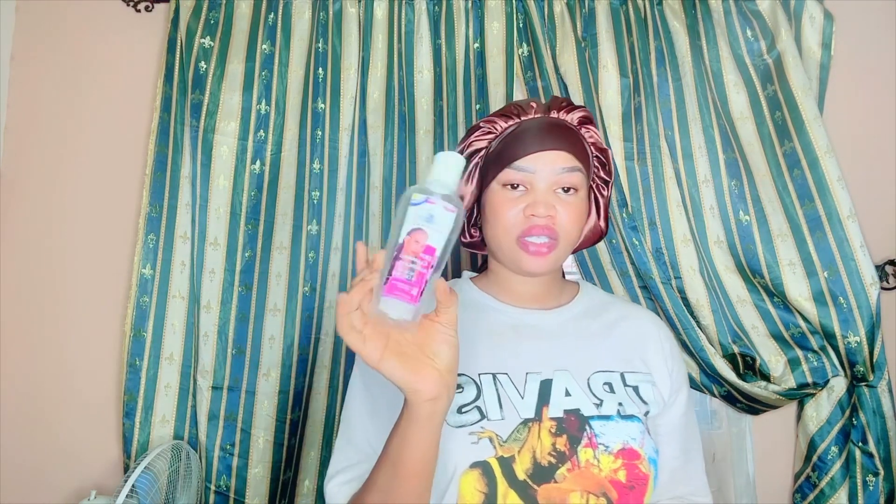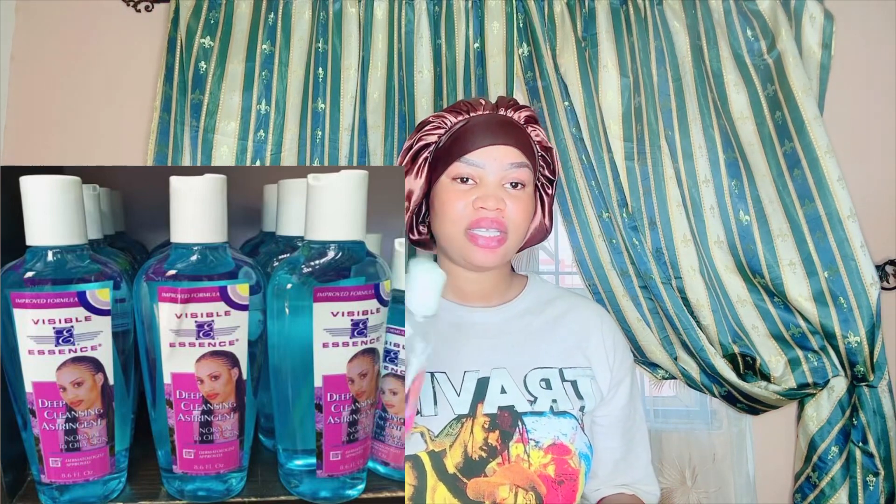The first product I'm introducing is the Visible Essence Cleanser — a very powerful deep-cleansing cleanser. It cleans your skin; if you're having too much oily skin, this will work. All you're going to do is use cotton wool and wipe your face with this morning and night. I bet you, less than seven days, you're going to see good results. Cleanser is different from toner — with toner you just apply and allow it to melt into your skin, but with this one you use cotton wool and wipe your face to clean up the dirt.